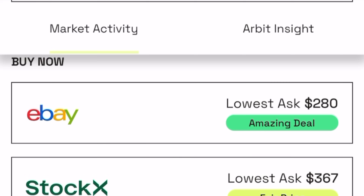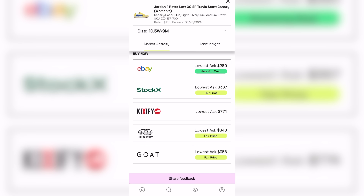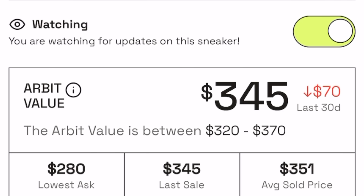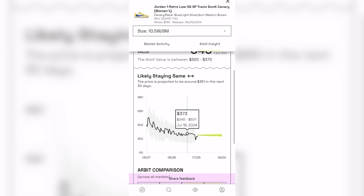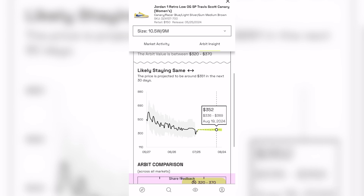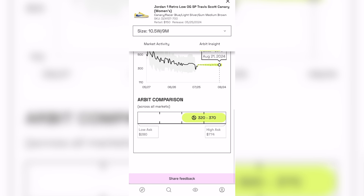For the Travis Scott's, I can see the price in my size of size 9 on eBay, StockX, Kixify, Kix Crew, and Goat. They also provide a rating for the price of each website so you know if you're getting a great deal or not. And if there's a certain shoe you're looking for in a specific size, click watching on the Arbit app and it'll notify you whenever the price drops. Arbit Insight tracks the price of sneakers you're looking for, showing what the price has been doing over the last couple months and what they think the price might do in the future.